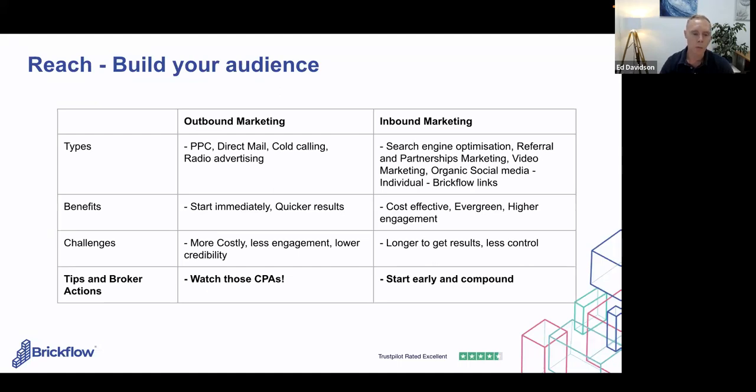One tip: you need to know what returns you're getting from each channel when you're spending. A really clear view of when you spend X and get Y back is essential — classic mistake is people don't understand what's happening and cost propositions really inflate. The other part is inbound marketing: search engine marketing, referrals, partnerships, organic social — not just for your business but your individual brand. It can be a lot more cost-effective. It takes more time but I consider it evergreen — the more you put in, the more it builds.